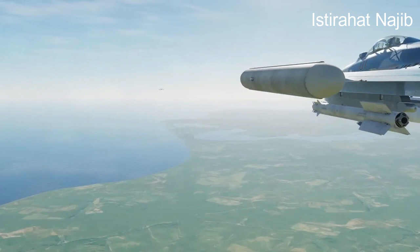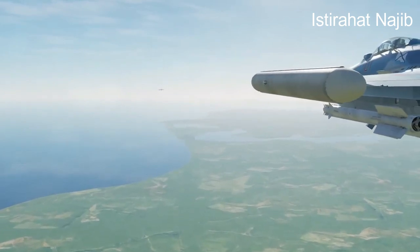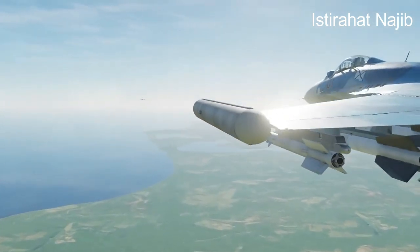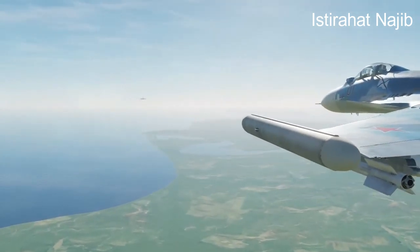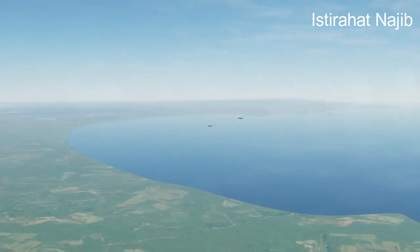Performance: It is powered by two afterburning turbofan engines, which allow it to reach a maximum speed of around Mach 2.2 and have a combat radius of over 1,700 kilometers (1,056 miles).